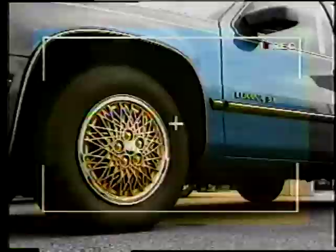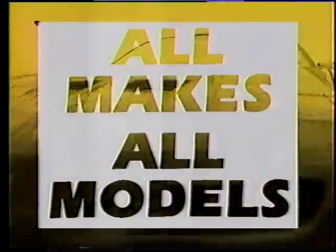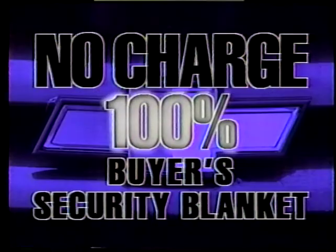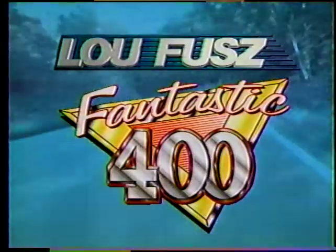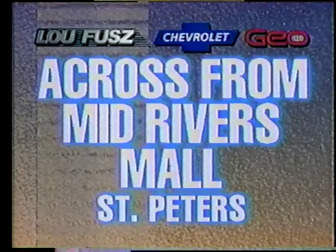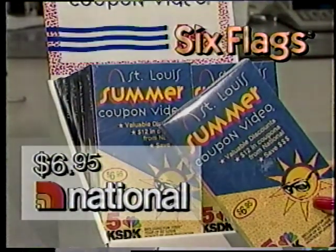Shopping for the perfect used car, truck, or van just got easier. Because 400 of the finest quality hand-picked used cars, trucks, and vans from all 14 Lou Fusz dealerships are being brought together and marked with one-time only bottom line clearance prices. Ask about Lou Fusz's no-charge 100% buyer security blanket warranty. You won't find a selection like this anywhere else in St. Louis. The Lou Fusz Fantastic 400 Used Car, Truck, and Van Sale — Thursday through Saturday at Lou Fusz Chevy Geo across from Mid Rivers Mall in St. Peters.